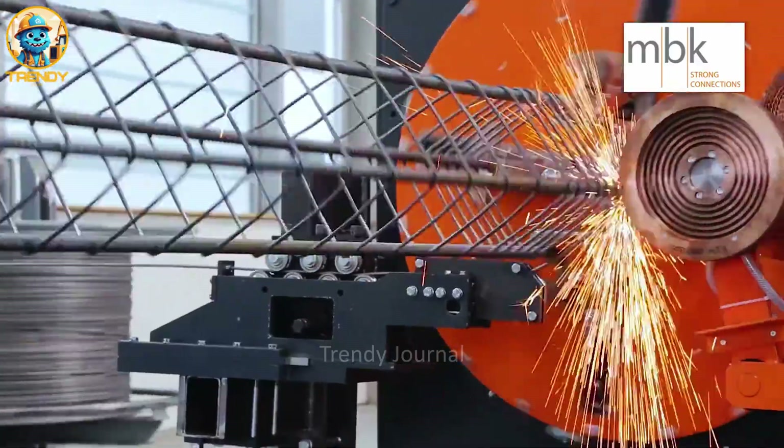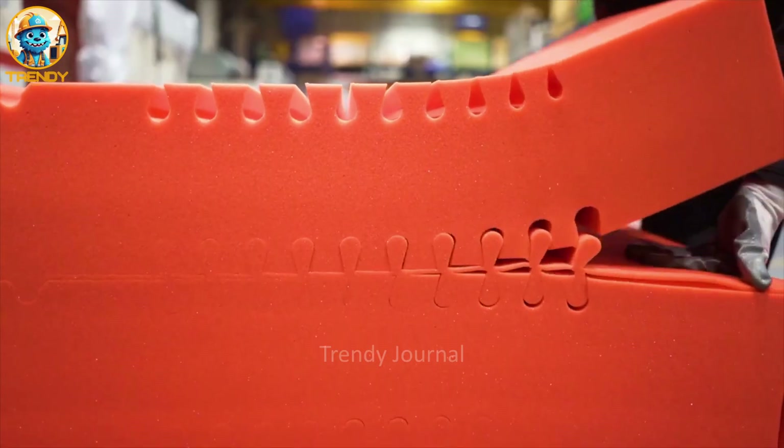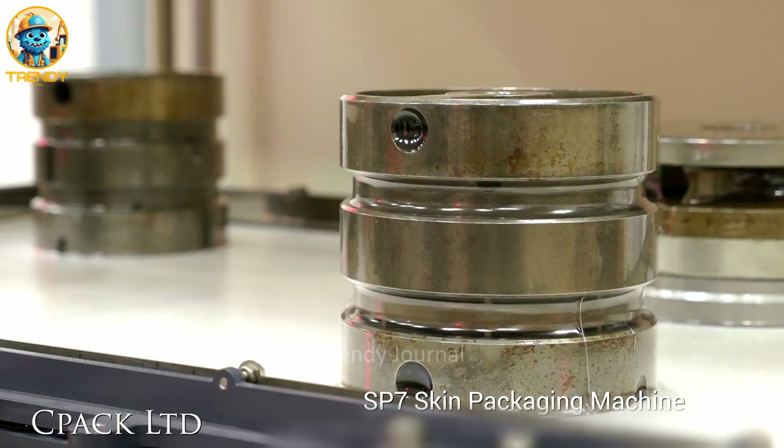That's a wrap from Trendy Journal. If you enjoyed this glimpse into the world of production, be sure to hit that like button and subscribe.